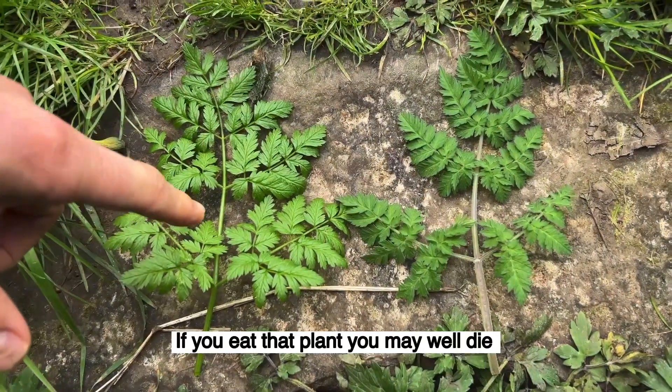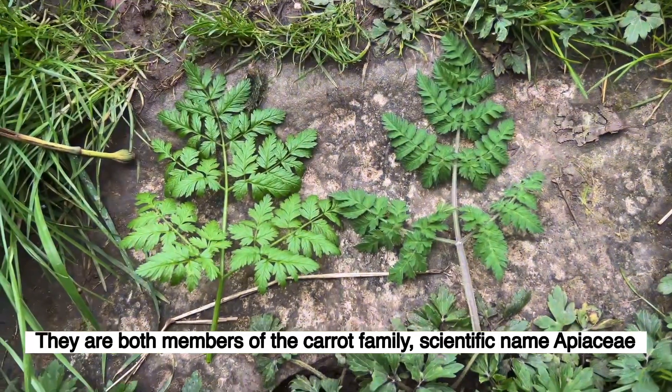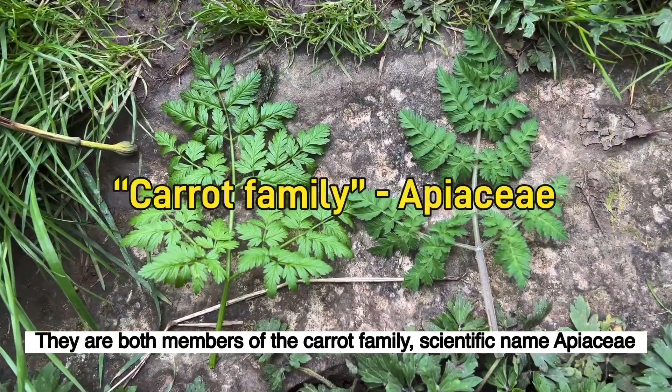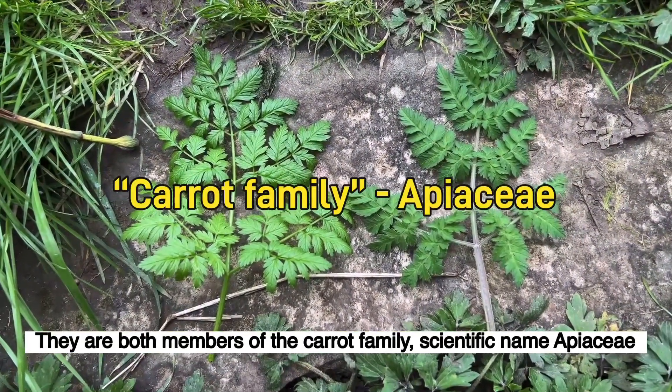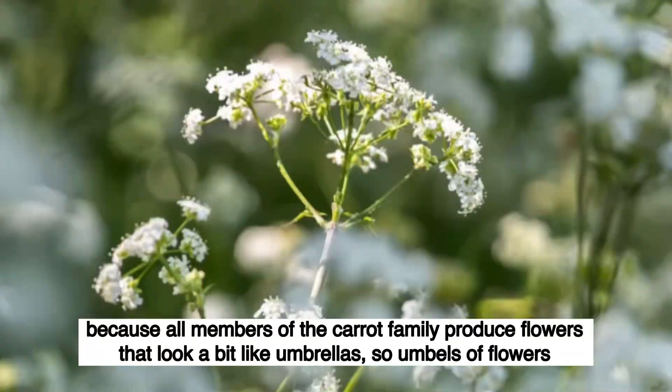If you eat that plant, you may well die. If you eat that plant, you'll be absolutely fine. They are both members of the carrot family, scientific name Apiaceae, also sometimes referred to as umbellifers, because all members of the carrot family produce flowers that look a bit like umbrellas — so umbels of flowers.